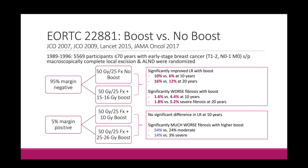When they looked at the margin-positive patients — all of whom received a boost — there was no significant difference in local recurrence at 10 years, but significantly worse fibrosis with the higher boost. 54% of patients in the 25-26 Gy arm had at least moderate fibrosis and 14% had severe fibrosis, versus 24% and 3% in the 10 Gy boost arm. So the margin-positive patients tell us that boost certainly does not need to be more than 10 Gy. In margin-negative patients, there is some improvement in local recurrence but with the cost of worse fibrosis.